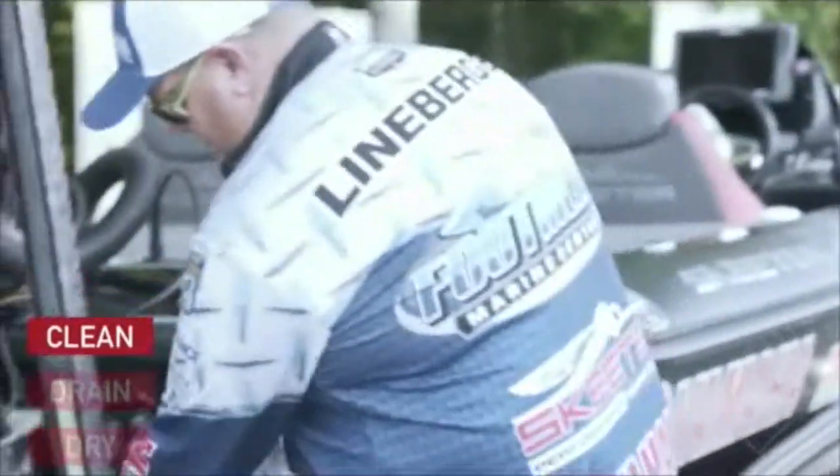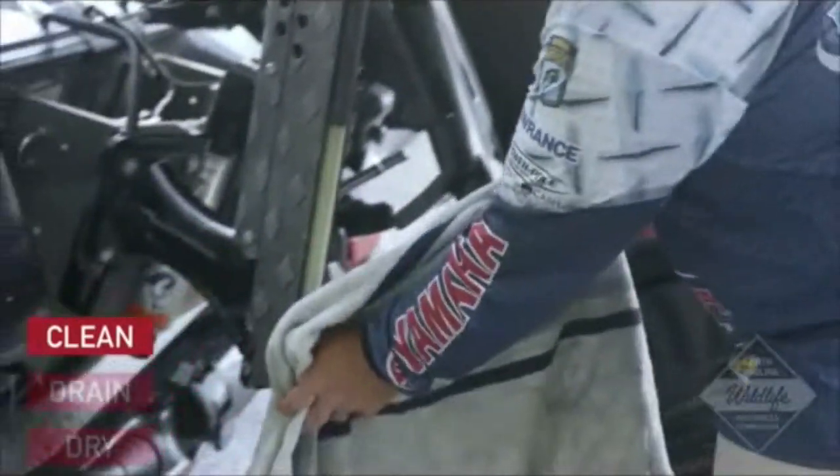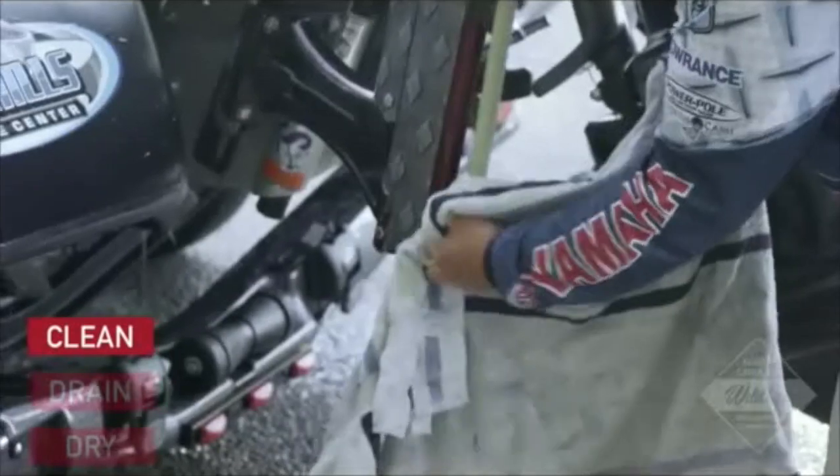Clean. First, you'll need to inspect your boat, trailer, and gear. Clean off all vegetation, mud, and foreign objects that you find.